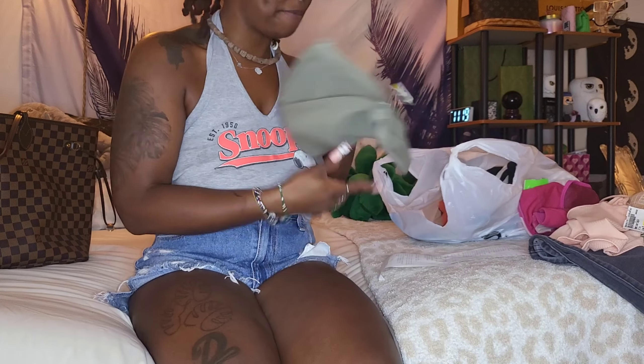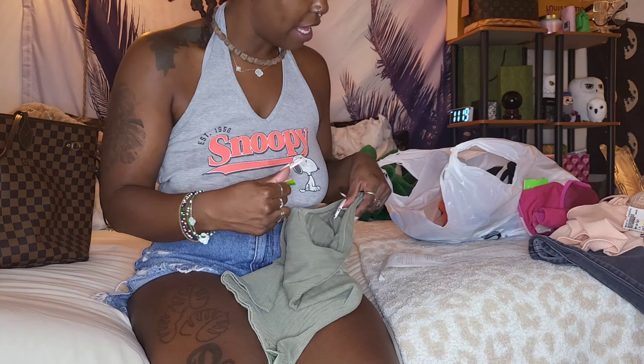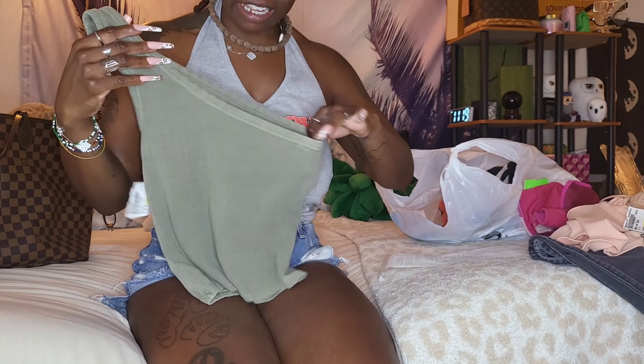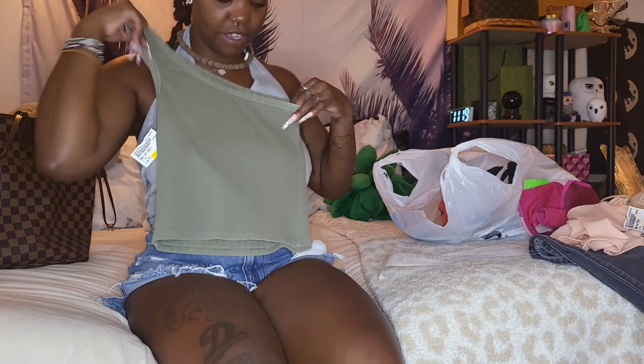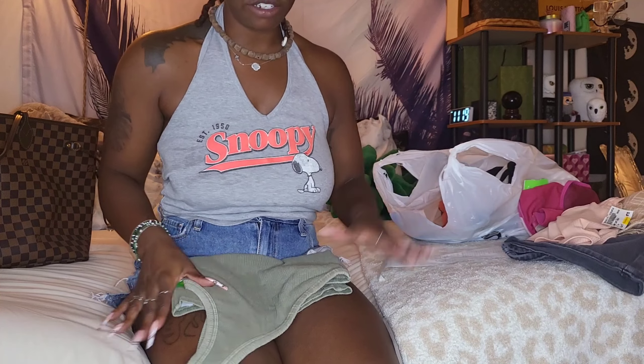Next I also love shirts like this — it's American Eagle as well, also 80 cents. But this one is extra small, so I don't know if I'm gonna be able to fit it. I'm gonna try to squeeze myself in, but it's a cute little top and I think it'll look so cute with that skirt too — it's such a neutral color.